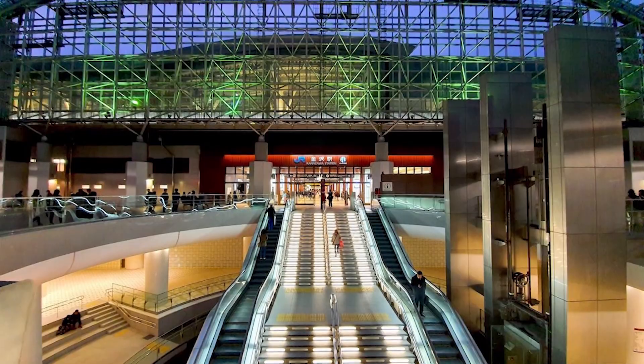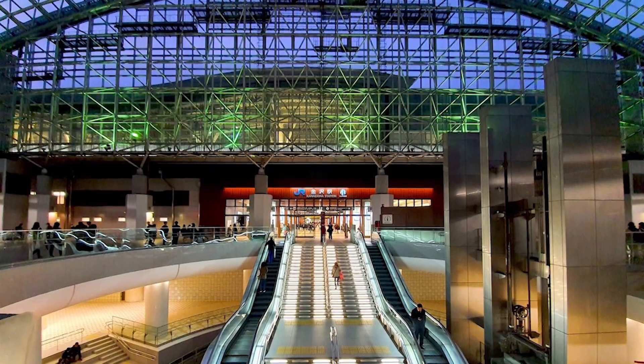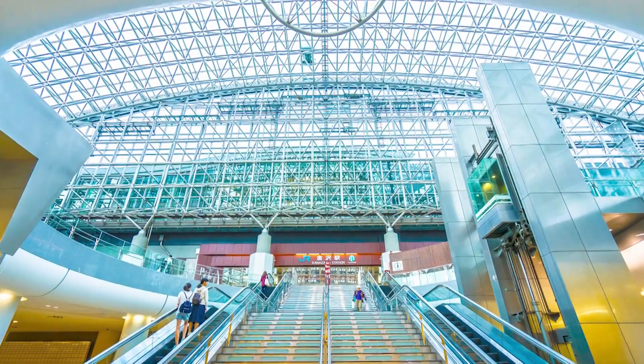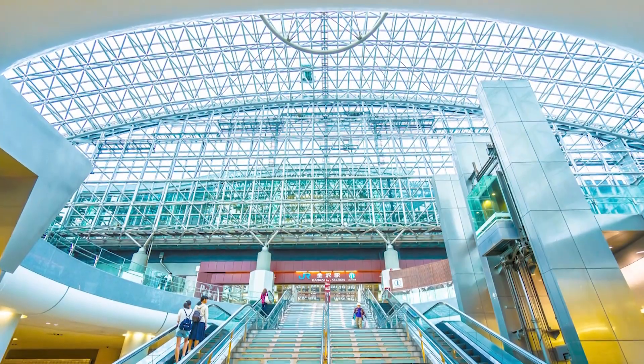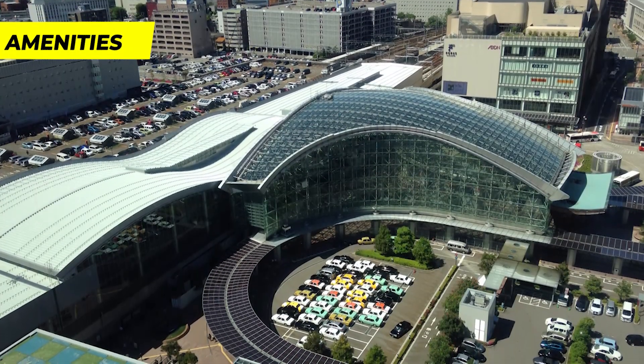The station's innovative design harmoniously integrates with the city's surroundings and has received international recognition for its aesthetic and functionality. As Kanazawa continues to flourish as a city of art, culture, and craftsmanship, its iconic station stands as a fitting symbol of its dynamic blend of modernity and traditional ideals.